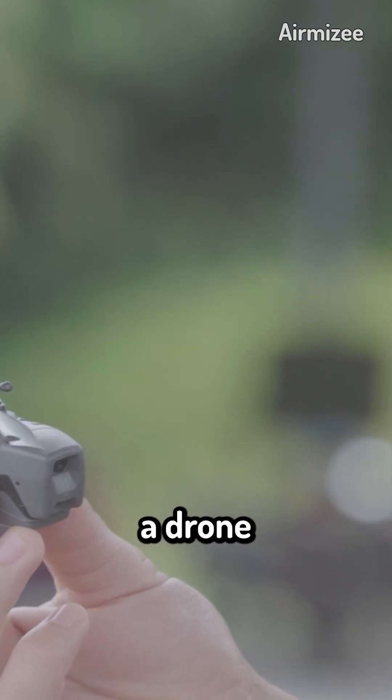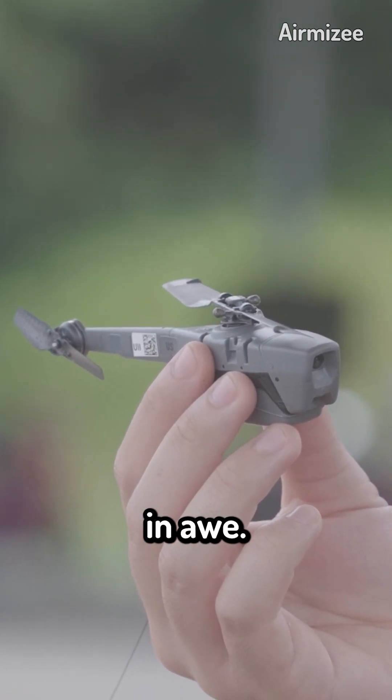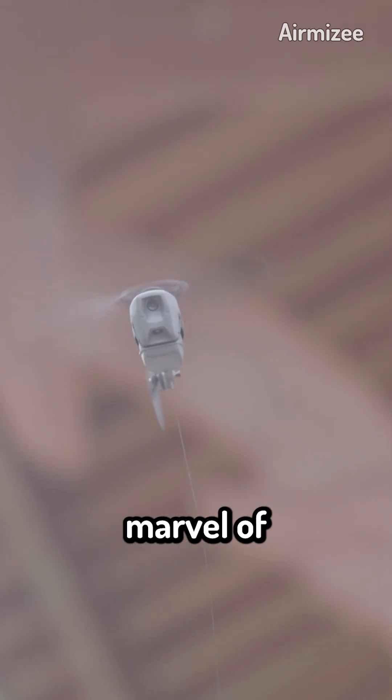Have you ever wondered how fast a drone can really go? Well, today we have an answer that will leave you in awe. The Black Hornet drone, developed by Prox Dynamics, is not your average drone — it's a marvel of engineering and speed.